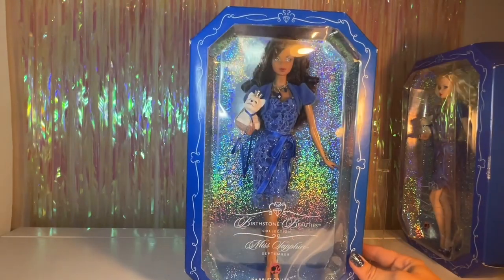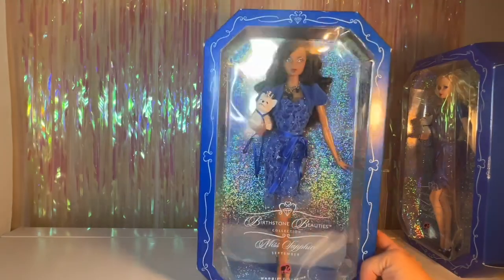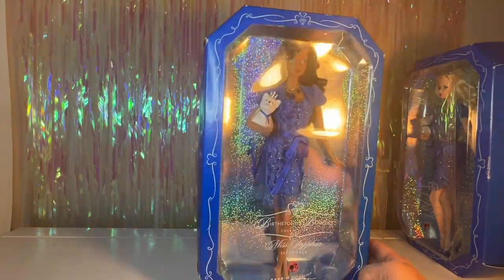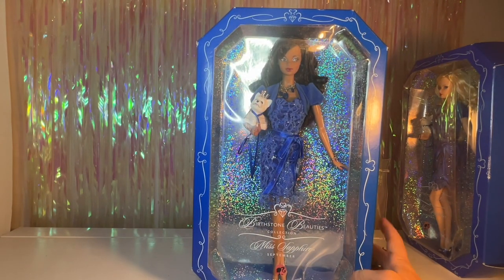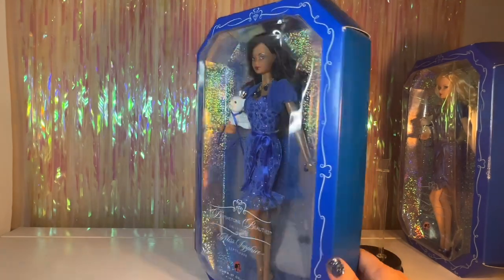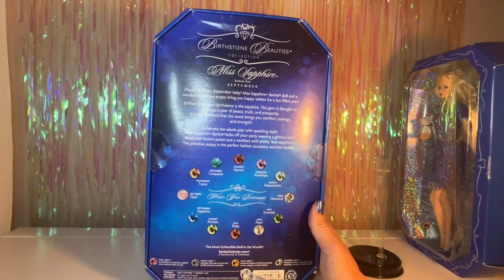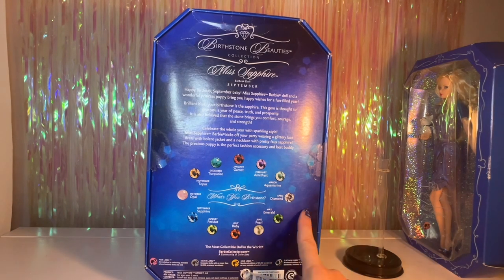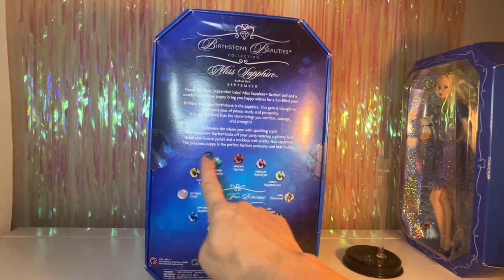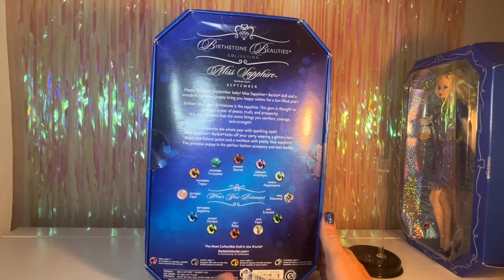Here's a look at their box. It's always in this pretty gem shape that opens out in a 3D style. The background is really beautiful — it's on rainbow holographic cardstock which looks so pretty when you display them on shelves. You can definitely see why people keep them in the box. The back of the box has information about the sapphire birthstone: this gem is thought to give you a year of peace, truth, and prosperity, and the stone brings comfort, courage, and strength. Sapphire is just really pretty — definitely one of my favorites.